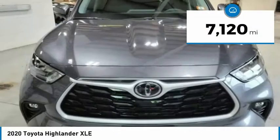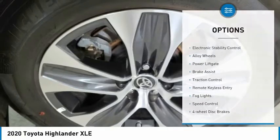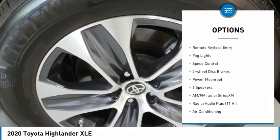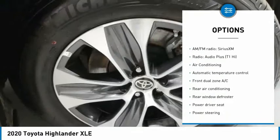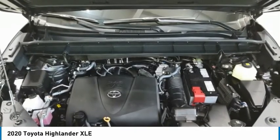This vehicle has less than 8,000 miles. Here are some of this vehicle's great options: electronic stability control, alloy wheels, power lift gate, brake assist, traction control, remote keyless entry, fog lights, speed control, four-wheel disc brakes, and power moonroof.